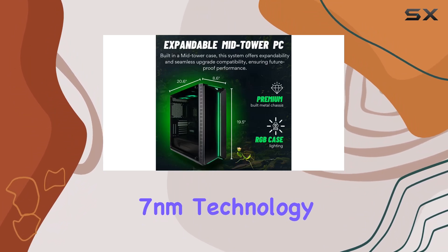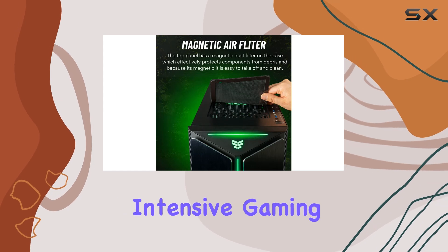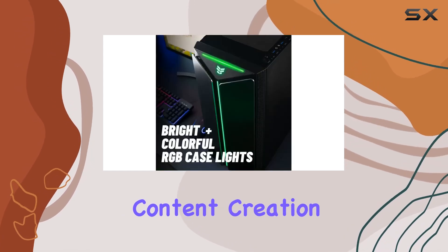This 7nm technology ensures you get top-tier performance with no limitations, perfect for intensive gaming and demanding content creation tasks.